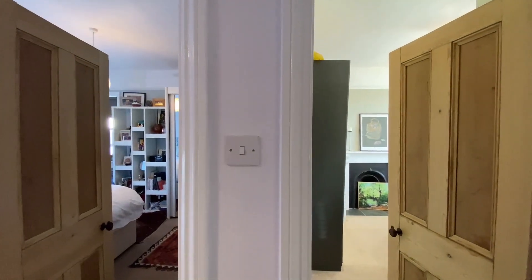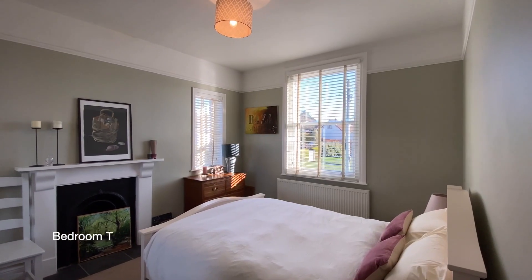The second bedroom, which is another good sized double, has fitted wardrobes and an open aspect.